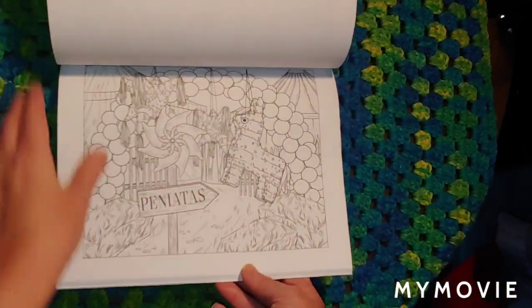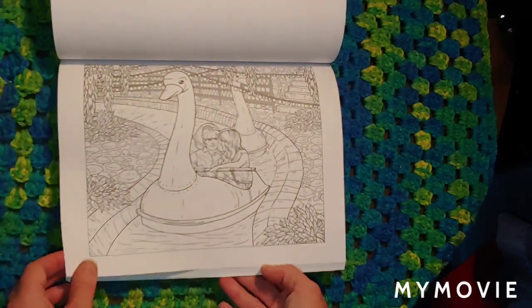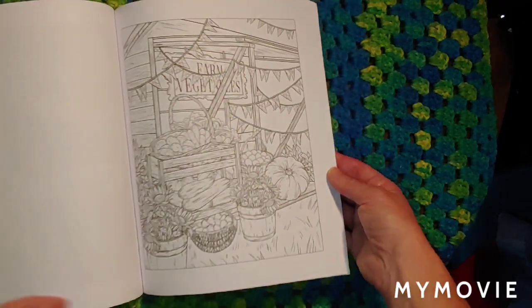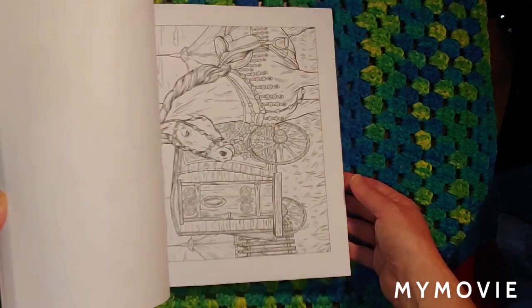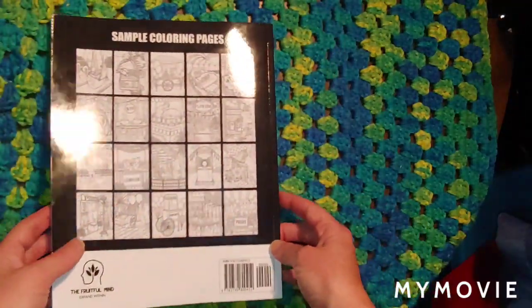There's another one like this too. It flips this way now. Vegetables. Nice book.